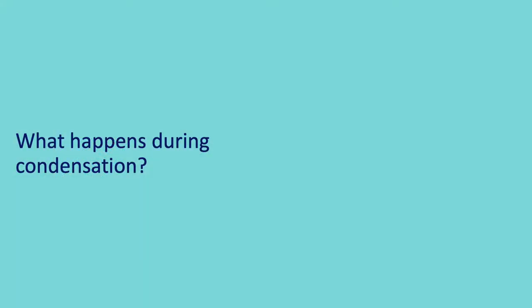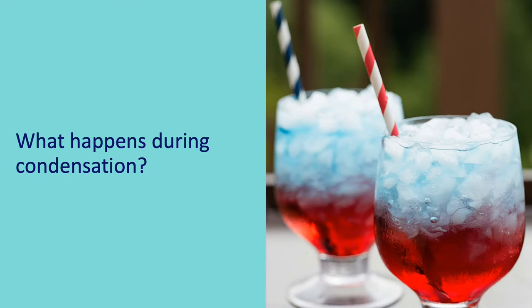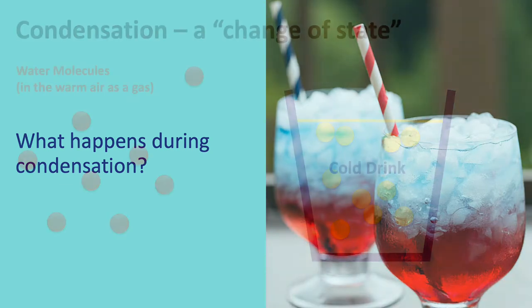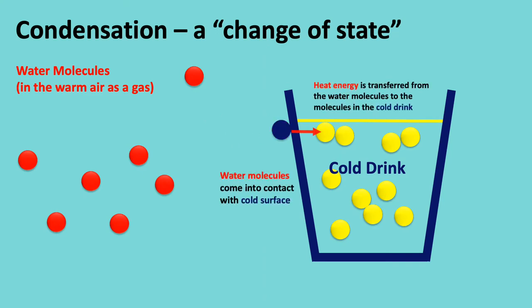Think of a glass containing a cold drink on a warm summer's day. You'll notice that after a short time, moisture appears on the outside of the glass — we say that condensation has formed. What's happening is that some of the energy possessed by the water molecules in the air is transferred to the cooler molecules in the wall of the glass and the drink. Having lost this energy, the water molecules can no longer exist as a gas, so they turn into a liquid.